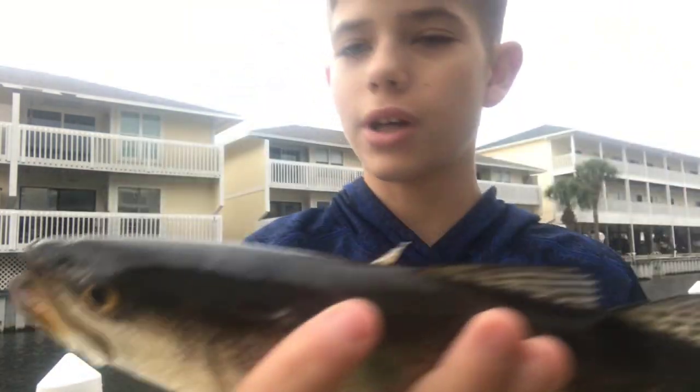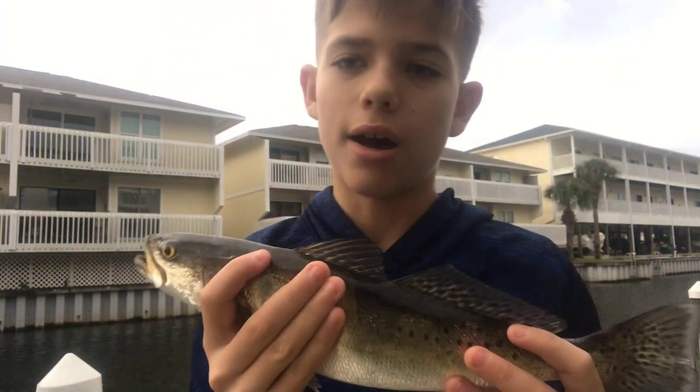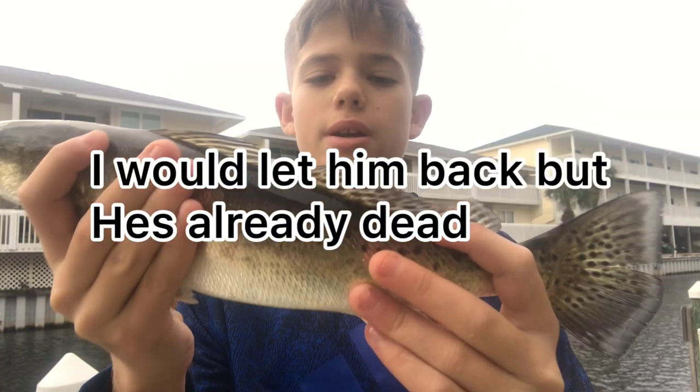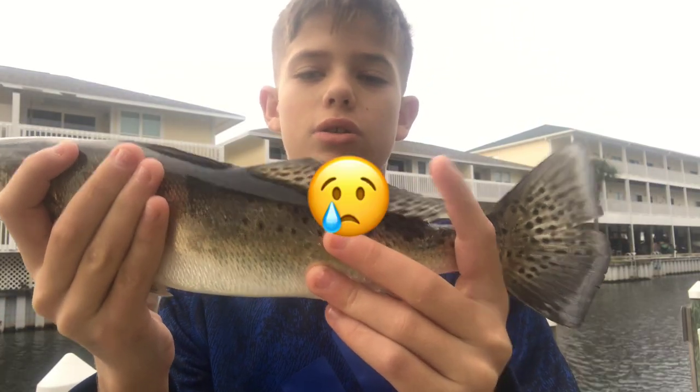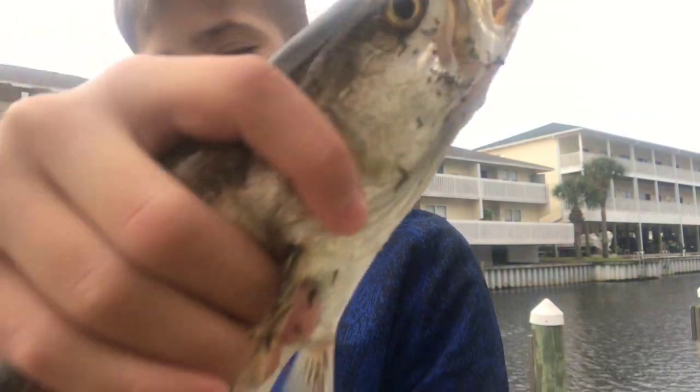Look at these teeth on these guys. The reason why you gotta be careful when you grab these is because if you have treble hooks, they shake around a lot and they're slippery. You gotta be careful, please.